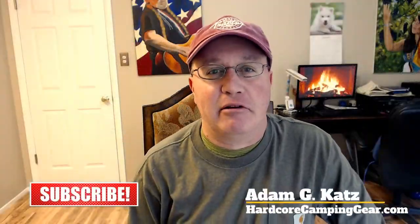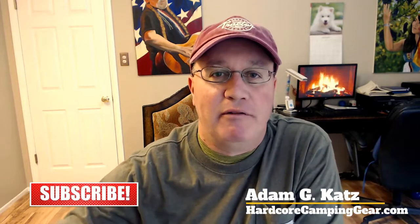Adam Katz for the Hardcore Camping Gear Channel, where we explore and review the camping gear that you need to be self-contained, self-reliant, and most of all comfortable camping in the outdoors without having to spend tens of thousands of dollars on an expensive RV or travel trailer.